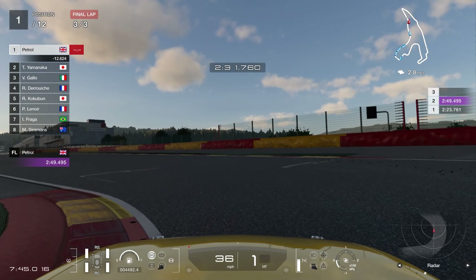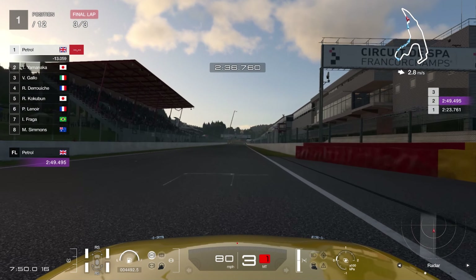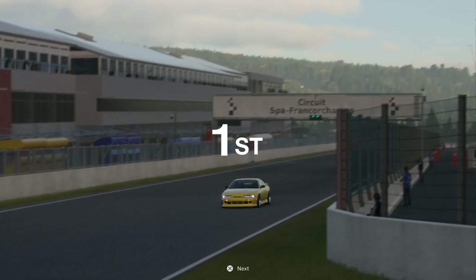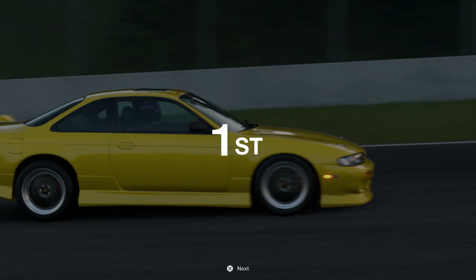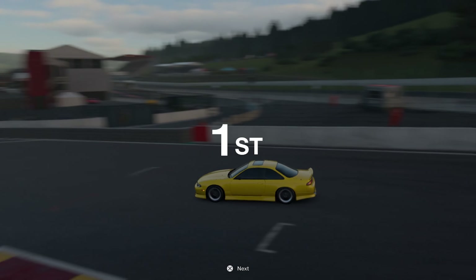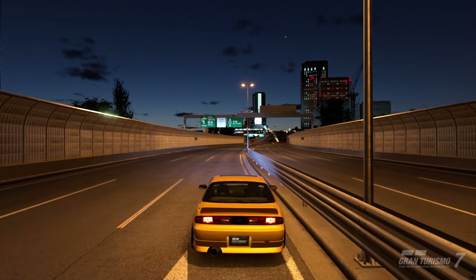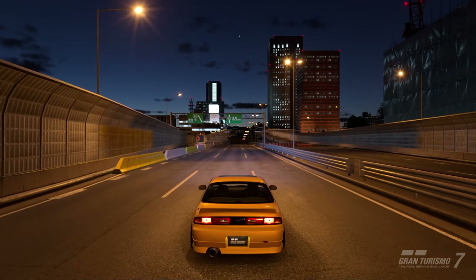Once I cleared those two cars that had got past me, not really much happened. As expected, the car that's 100 points too high for the race won. It does look good though.